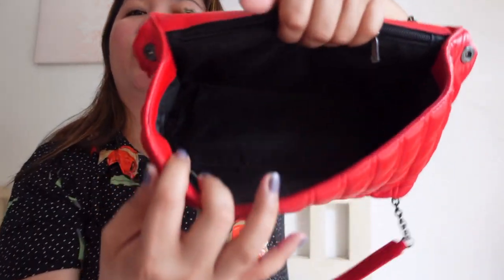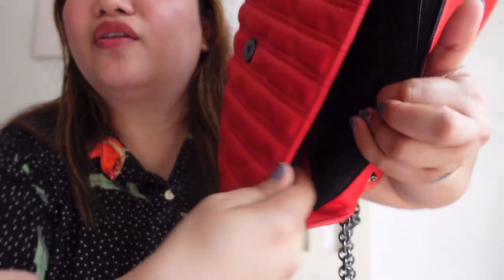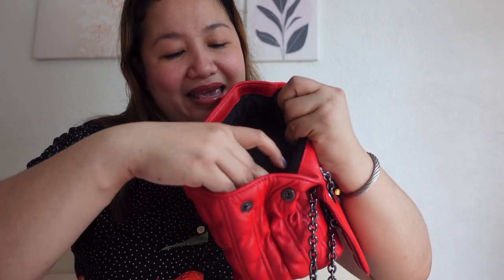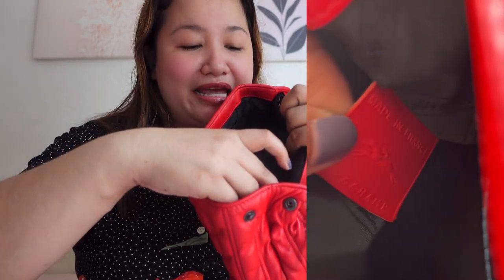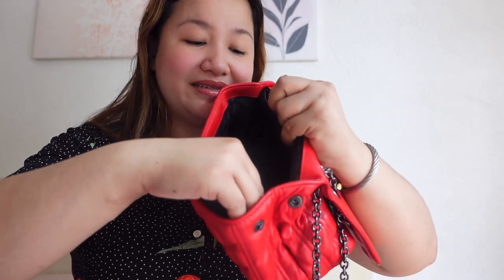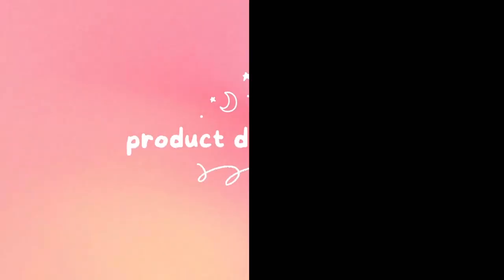And of course the main compartment. Inside it has two tags — one is a leather tag that says 'Made in France, Longchamp,' and the other is a plastic tag with the barcode. I checked if it matched what's on their website and yes, it matched.